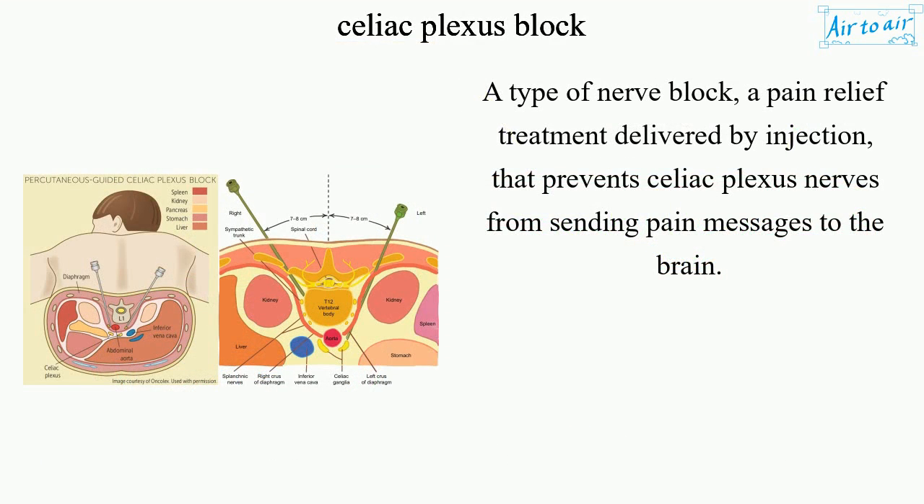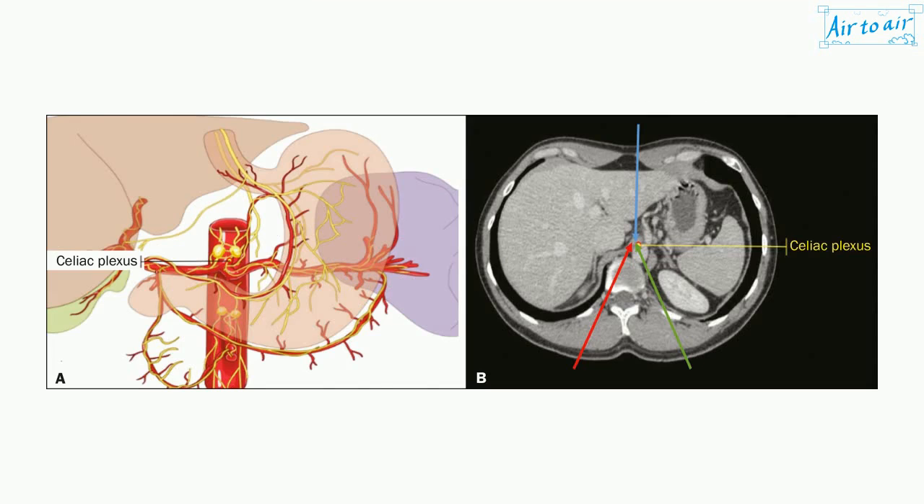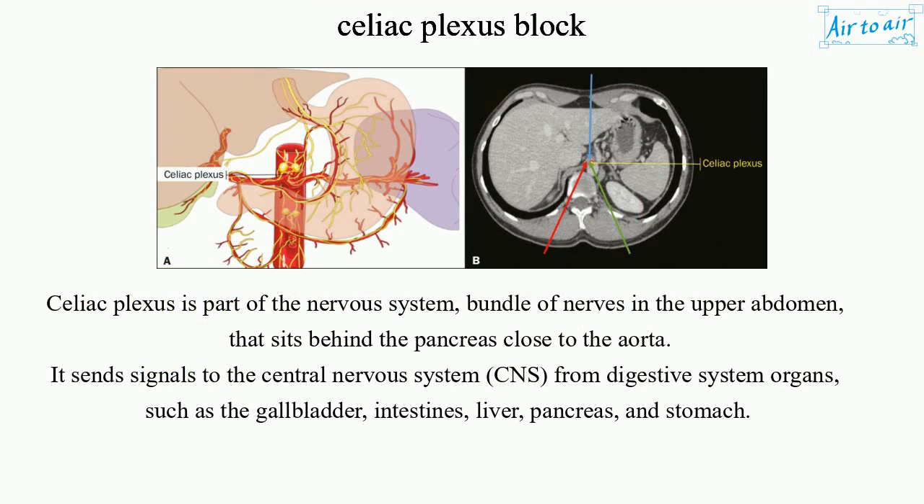A type of nerve block, a pain relief treatment delivered by injection, that prevents celiac plexus nerves from sending pain messages to the brain. The celiac plexus is part of the nervous system — a bundle of nerves in the upper abdomen that sits behind the pancreas, close to the aorta.